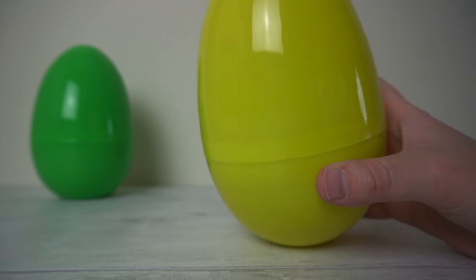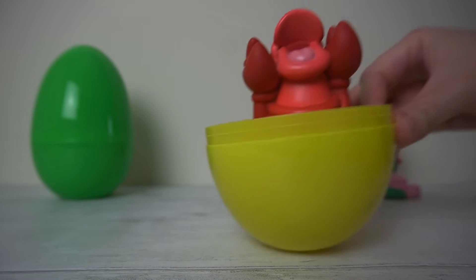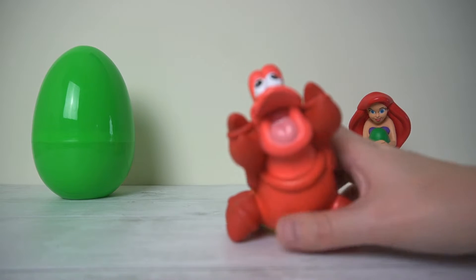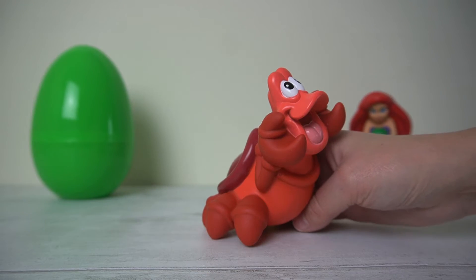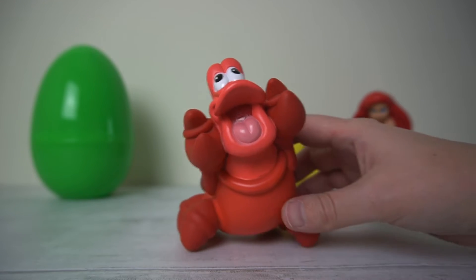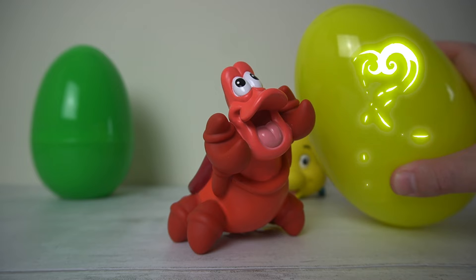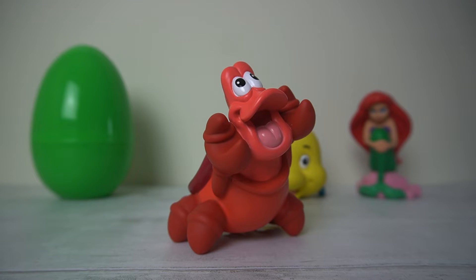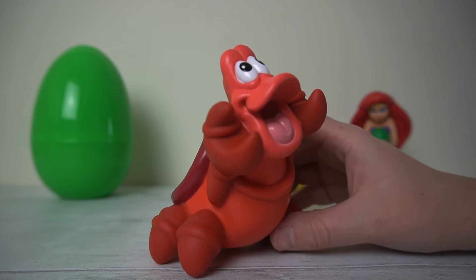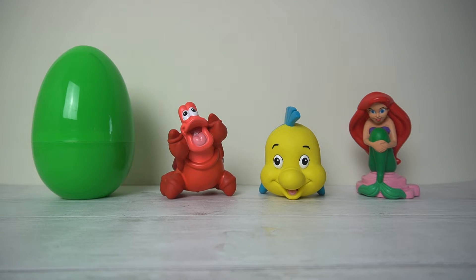This is the yellow egg and I wonder what's inside. Let's pop it open to see. Do you know who this is? This is Sebastian. And he's sent to follow Ariel and to look after her. He's a lobster. Which colour egg did Sebastian come out of? Can you remember? That's right, it was the yellow egg. Well done. What colour is Sebastian? That's right, he's red — lots of different shades of red. We'll pop you back there, Sebastian. And he is the same colour as Ariel's hair. Isn't it beautiful?